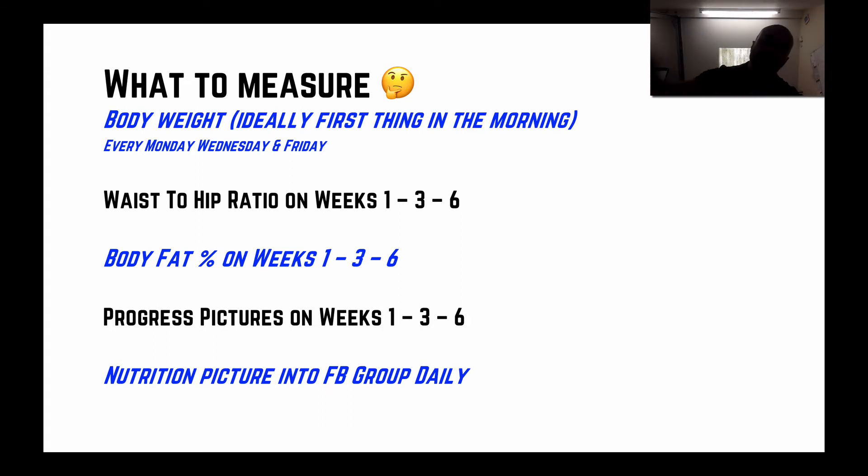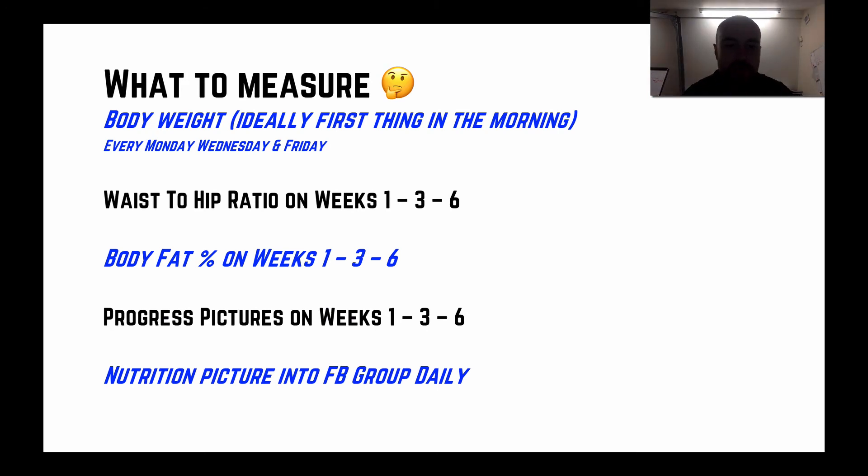We'll take progress pictures on weeks one, three, and six, and nutritional pictures every single day. Take out your iPhone, photograph everything you eat, put it together as a collage, and post that collage to the Facebook group daily. So body weight, waist-to-hip ratio, body fat percentage, and progress pictures all work collectively to make sure we're heading in the right direction.